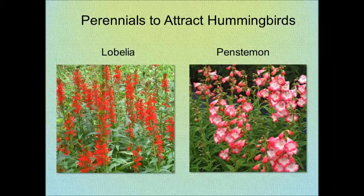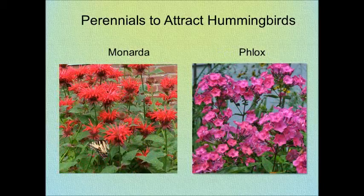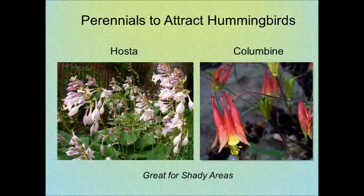As far as perennials, Lobelia and Penstemon, also known as Beard Tongue. Monarda, which is also known as Bee Balm, and your garden phlox. Hosta and Columbine are beautiful blooms that bloom in the shade.